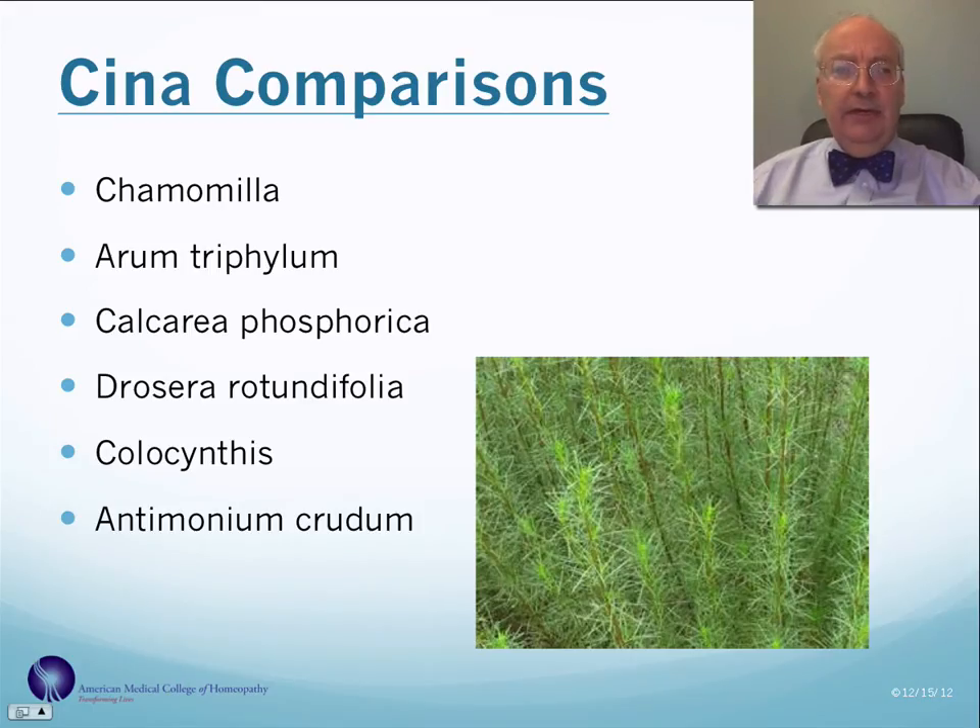You can compare this remedy to chamomilla (chamomile), Arum triphyllum or jack-in-the-pulpit, Calcarea phosphorica or calcium phosphate, Drosera rotundifolia or the sundew plant, Colocynthis or bitter cucumber, and Antimonium crudum which is antimony sulfate.